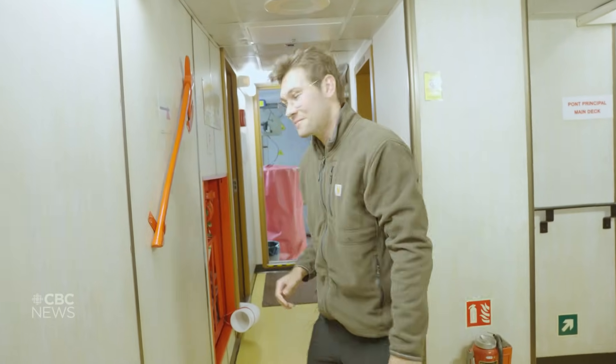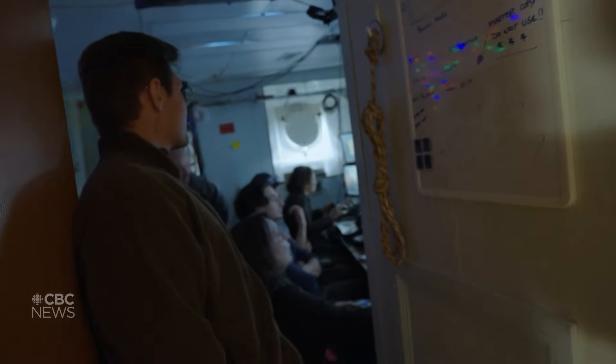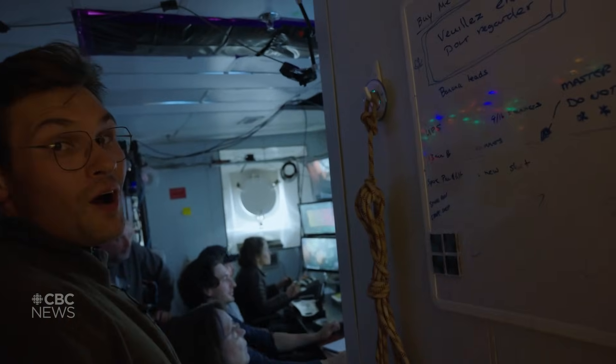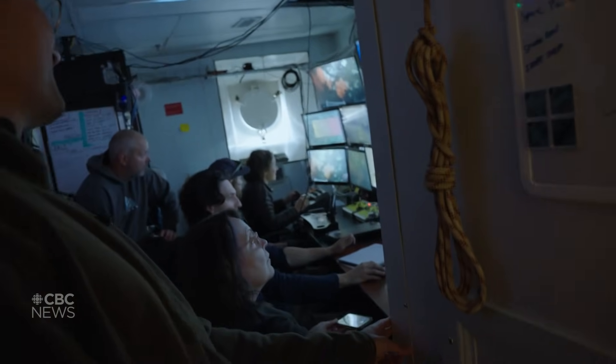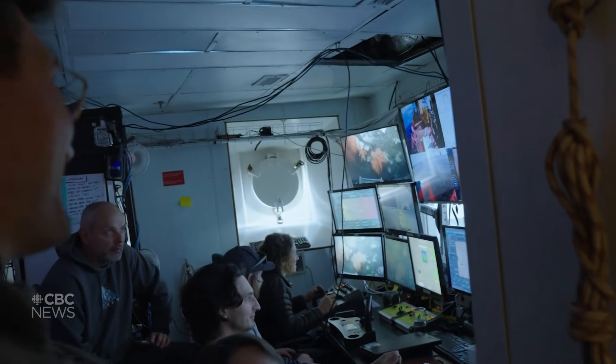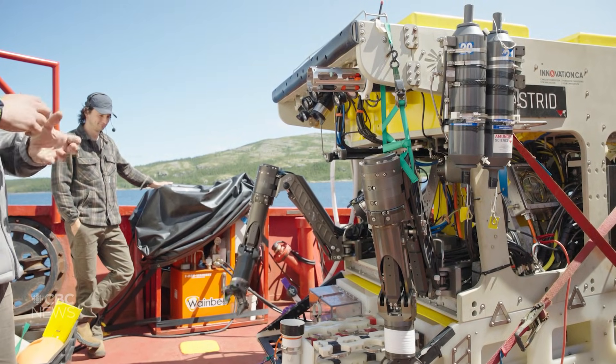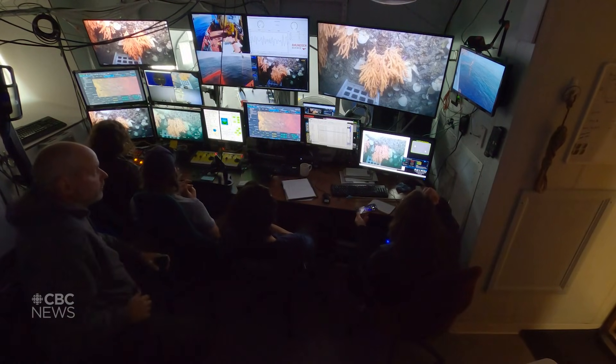We're live on the seafloor right now. Come take a look. The ROV is like a deep sea drone. It's packed with high definition cameras, lasers, robotic arms, and it sends a live feed back to us on board.